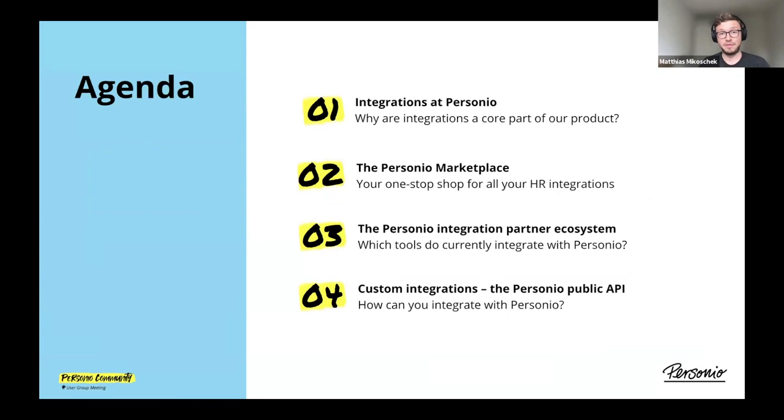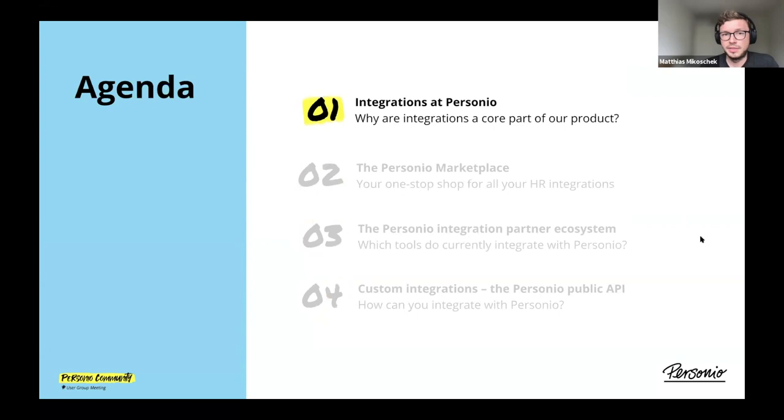Here's what I want to talk about today on the integration marketplace. First off, I want to start from zero and discuss the question: why are integrations even important for Personio? Why are we spending time and effort on this topic? Then looking into the Personio marketplace, we'll take a look at some of the tools that integrate with Personio, and then the Personio public API — how you can build your own integrations and automate some of your processes.